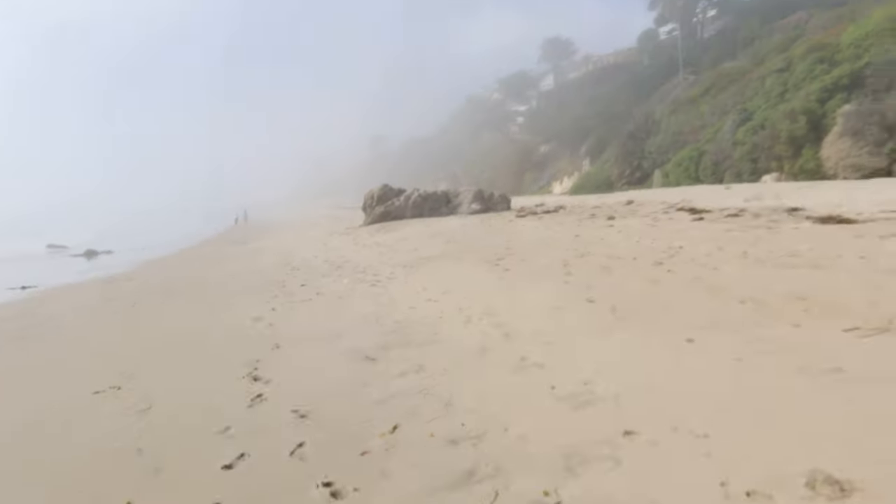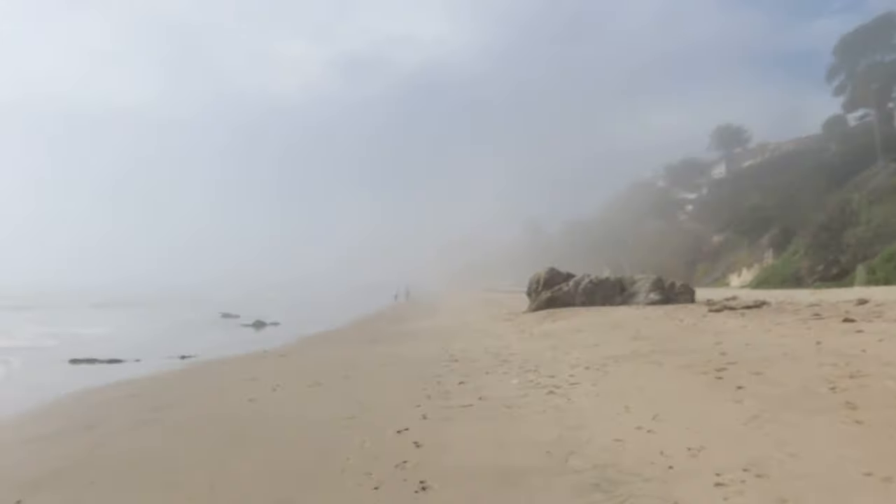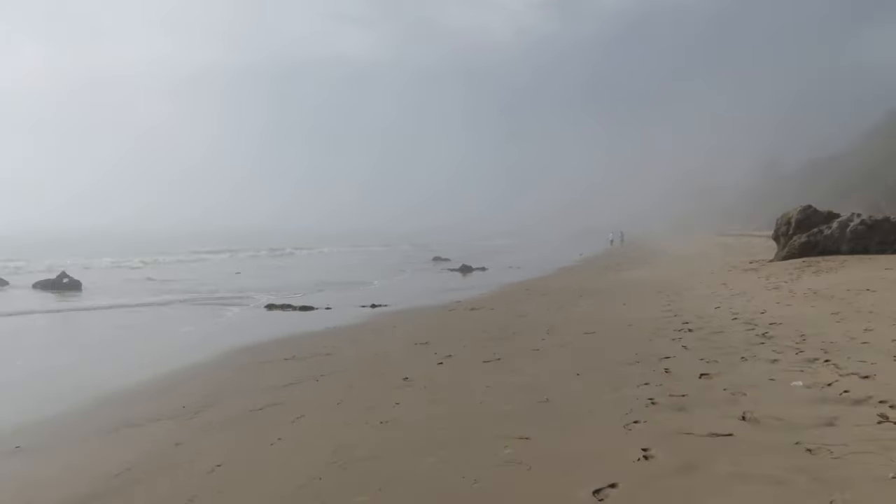We're walking back to our stuff right now and we decided that we're about done on the beach for today. It was perfect timing because it looks like a scary ghost story over where we were shooting, so good timing. Now we're about to go get something to eat because we're starving. We crushed it today.